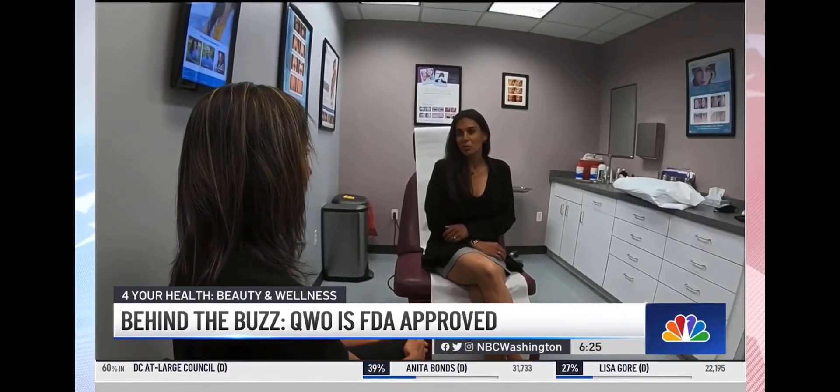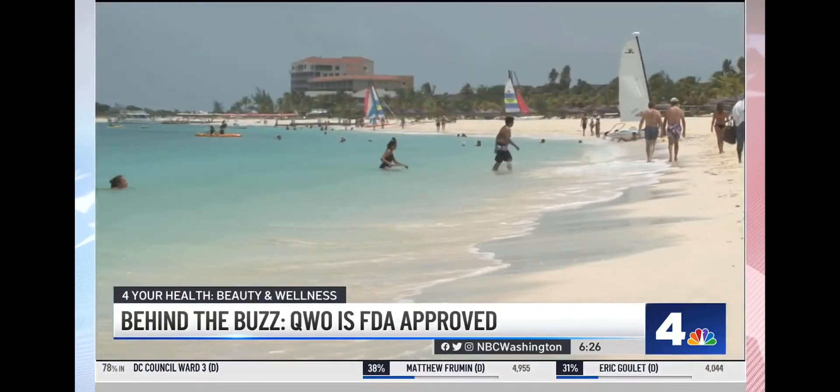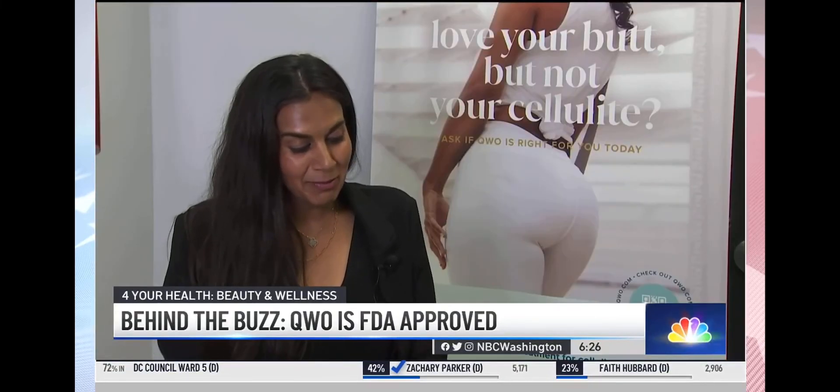Madan says the procedure was faster and easier than she expected, and although she had some minor bruising afterwards, she's loving the results so far. She can actually feel more firmness in her glutes. She's already planned her vacation to the Turks and Caicos area and says she's ready — the first thing she packed was her bathing suit.